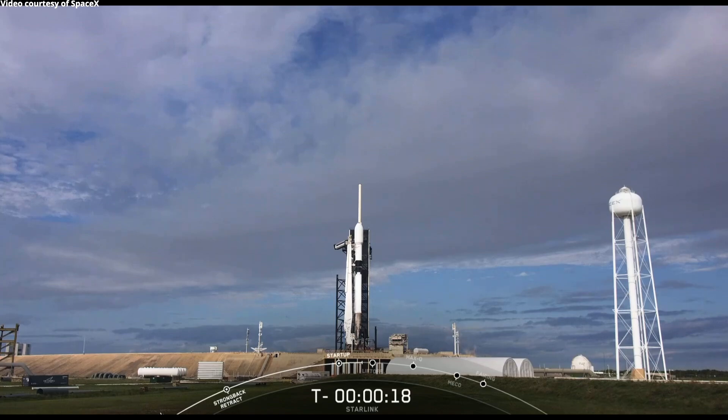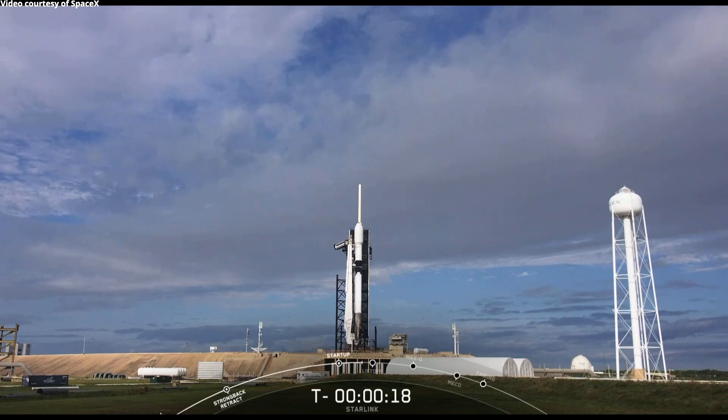It looks like we had the clock stop at T-minus 18 seconds. We're going to check in with the launch team and see what we can learn from this. Again, during this portion of the mission, Falcon 9 is fully autonomous and it's monitoring the health of a number of its systems. So this could be completely normal, but we're going to check in with the teams.